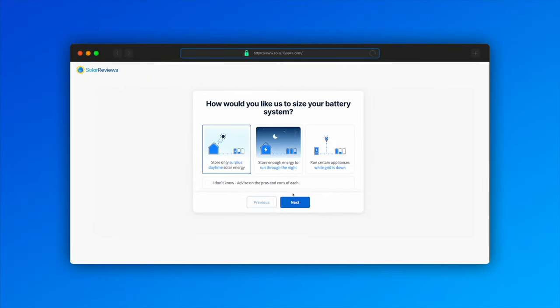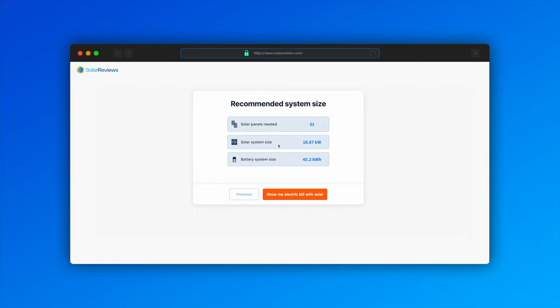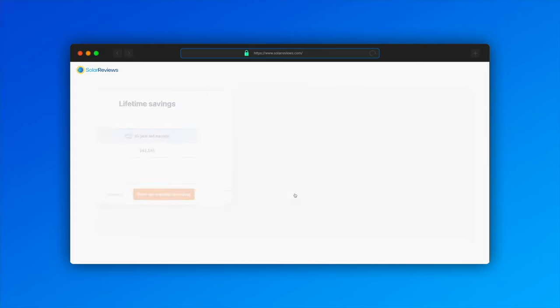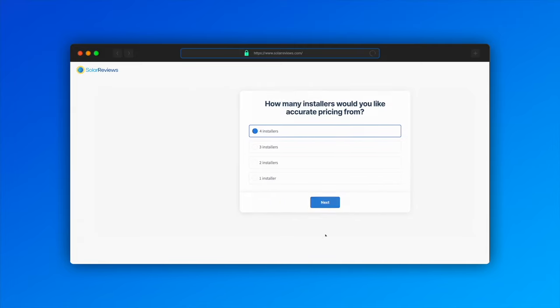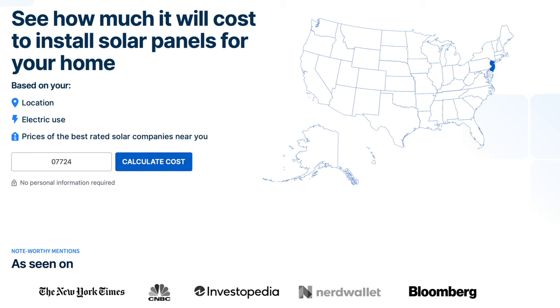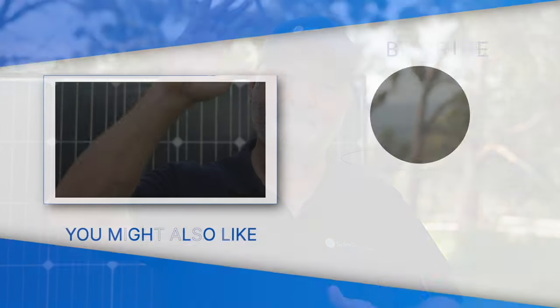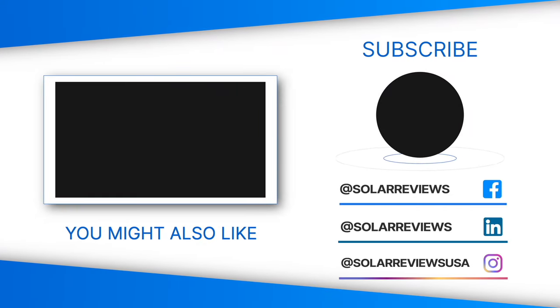Head to solarreviews.com/solar-calculator — you can put in where you live and what your monthly bill is, select whether you want to size up a battery storage option, and it'll tell you how much battery storage capacity you need based on your inputs. It's very easy to use. If you then want quotes for a Generac or another battery system, we have six to eight hundred solar companies around America who will happily provide those quotes. That's all for now — I hope this helps. Please hit like and subscribe if you enjoyed the video, and have a great weekend!